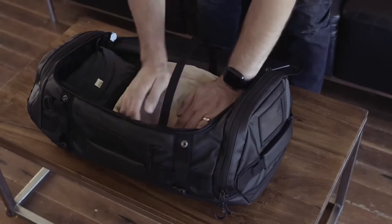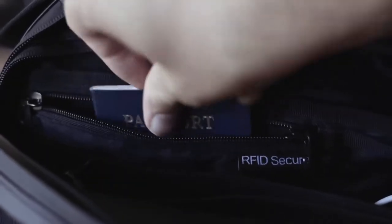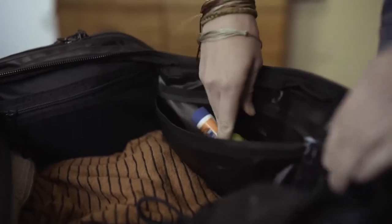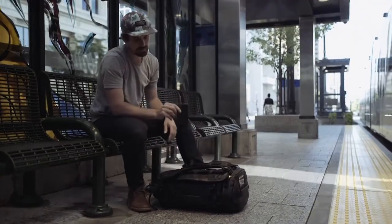We've also added a spot to attach accessory straps for internal compression. There's an RFID locking pocket for security, a set of spill-proof pockets so your toiletries stay contained, and a fleece-lined quick access pocket for your valuables. There are also a number of mesh organizer pockets throughout the bag.